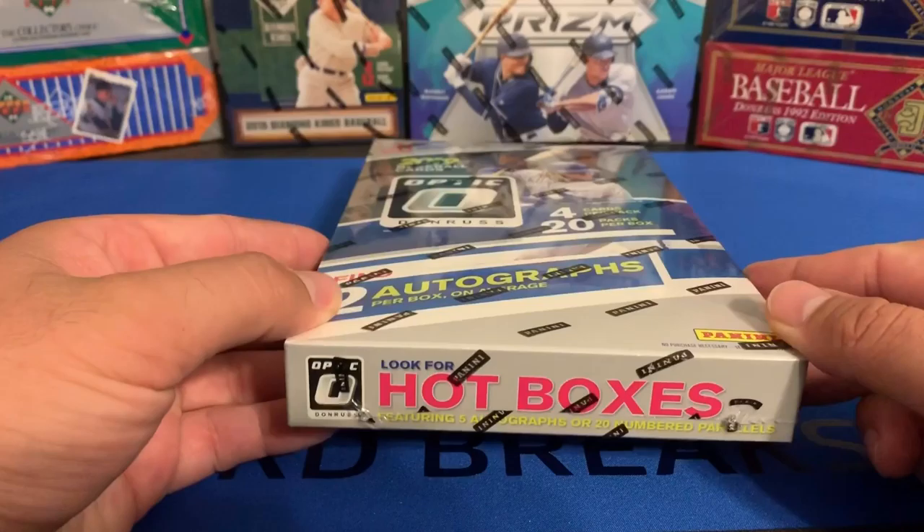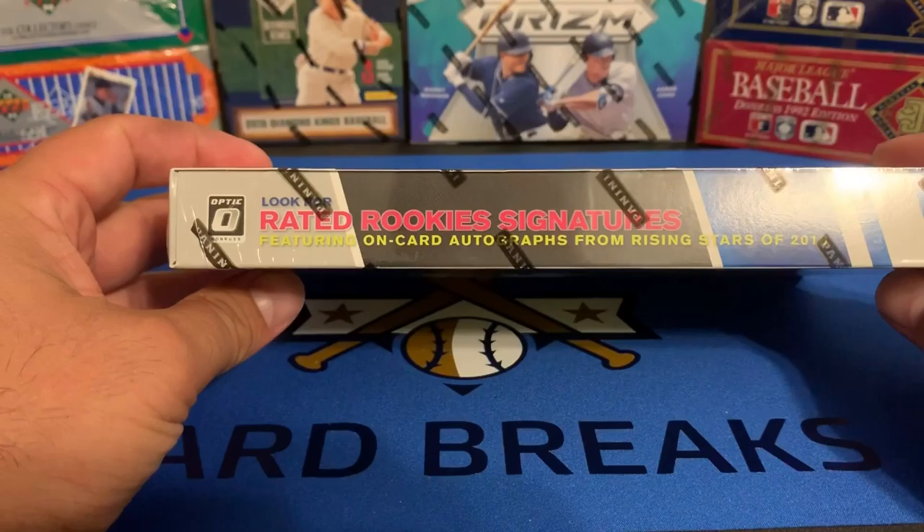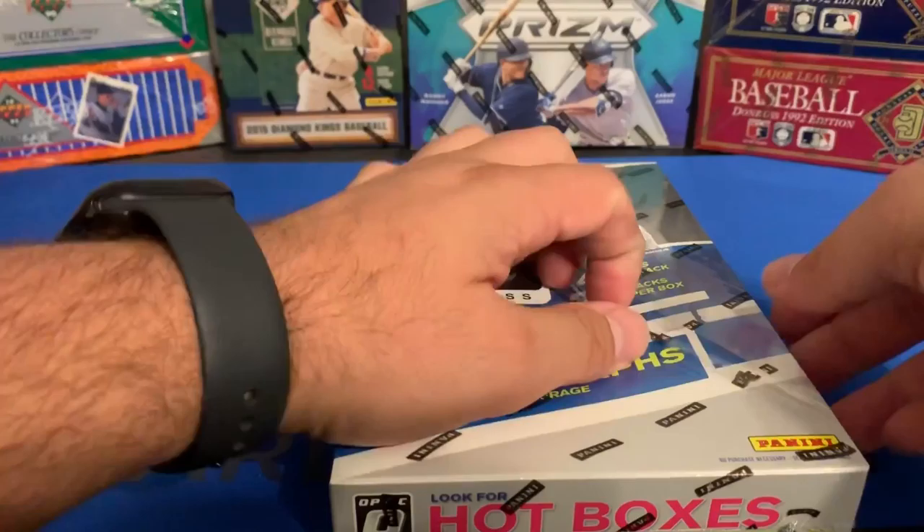That's what we're hoping for — that this is lucky enough to be one of those hot boxes. It features rated rookie signatures, on-card autographs from rising stars of 2019. So let's rip into this box and see what we're lucky enough to pull.